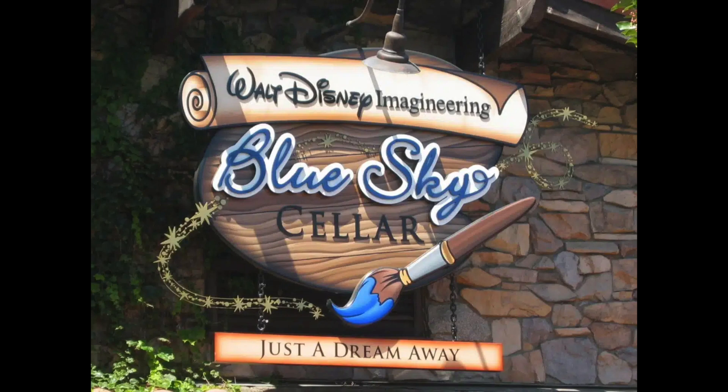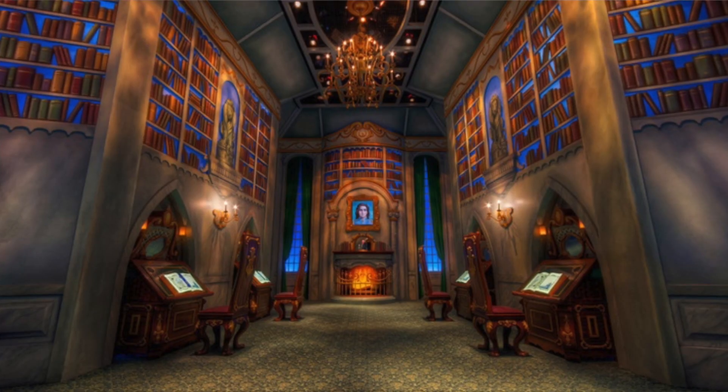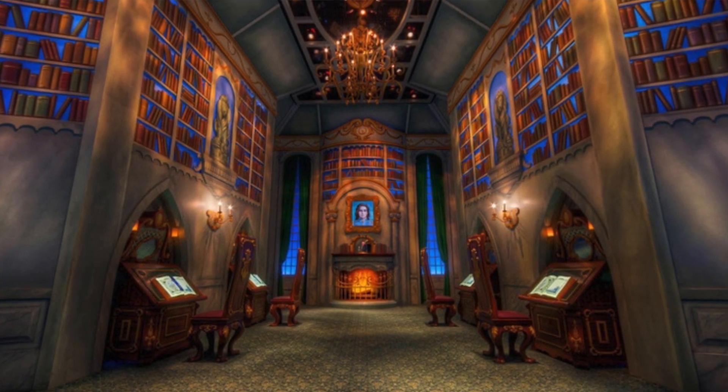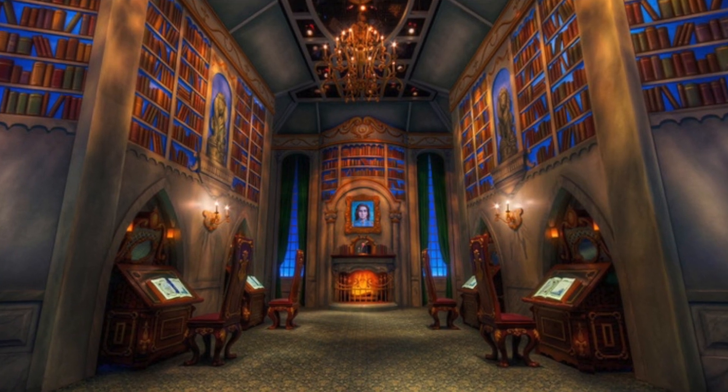The Blue Sky Cellar will be turning into the Adventures Club — whatever that club is called — the Disney Vacation Club spot. That's going to be really cool because I remember seeing all that cool stuff in Blue Sky Cellar. It's going to be sad seeing this attraction go away. Beast's Library was one of my all-time favorite things to do — it's a great attraction because you can definitely relax away from the crowds.